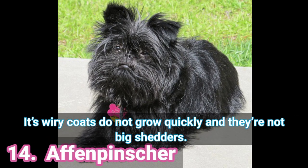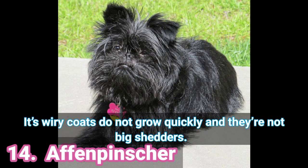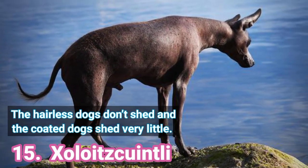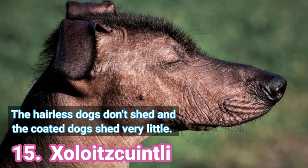14. Athen Pinscher — Its wiry coat does not grow quickly and they're not big shedders. 15. Zolites Quintley — The hairless dogs don't shed and the coated dogs shed very little.